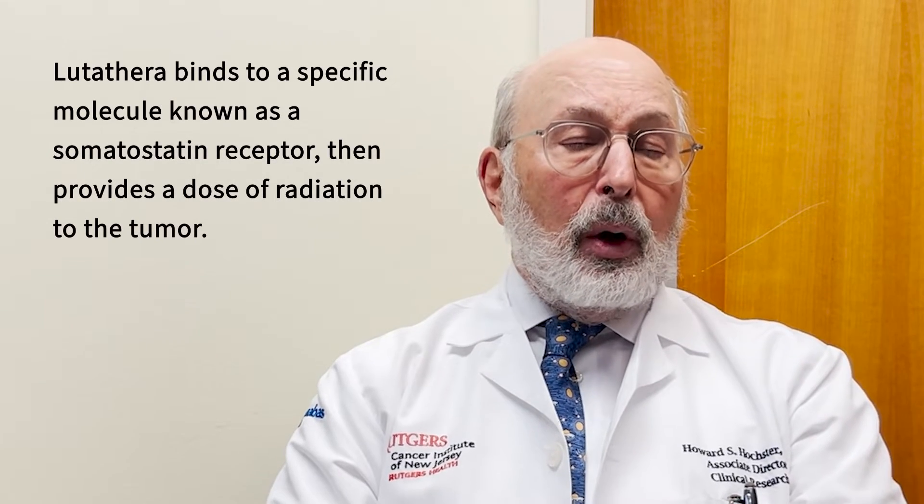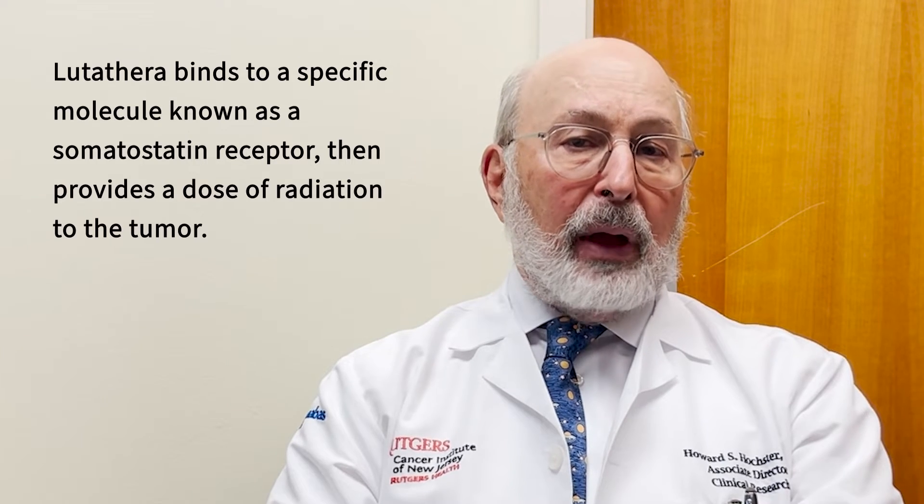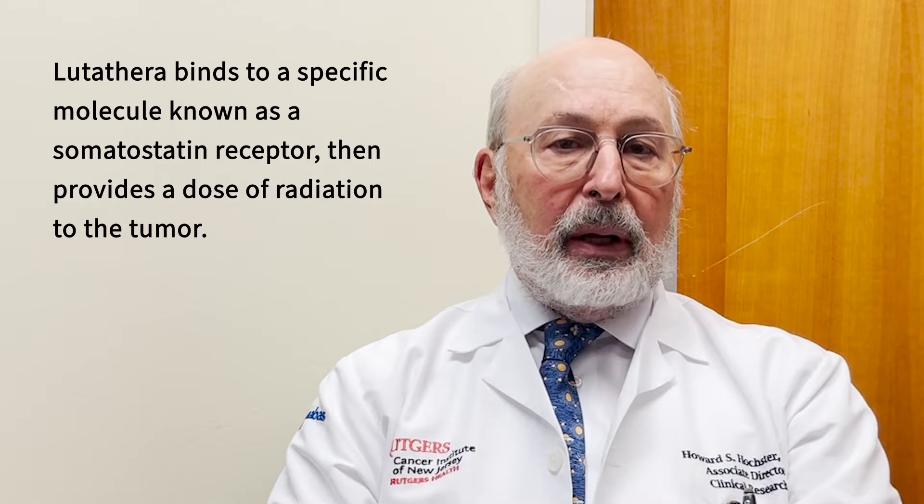When we treat this tumor in general, we don't use chemotherapy, but we use drugs that block that receptor. In this kind of treatment, we're taking advantage of those receptors to deliver targeted radiation therapy directly to the tumors.